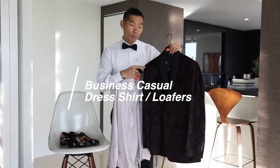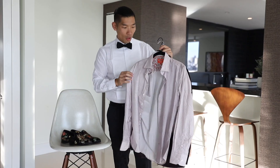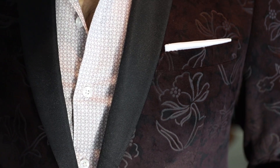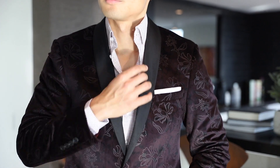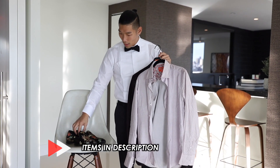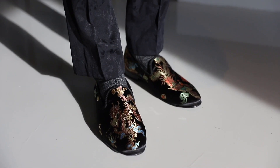For look number three, we're going with a purple velvet jacket. With this dinner jacket, I paired it with a dress shirt this time — have a little more fun with it. Go with a patterned shirt like this; it has a nice purple pattern that kind of goes with the jacket. Don't really need a tie. This is just a shirt and dress pants, and to have a little pop in the outfit, I'm going with these dragon and phoenix loafers.